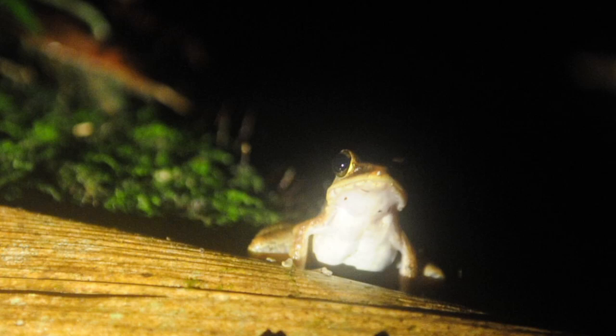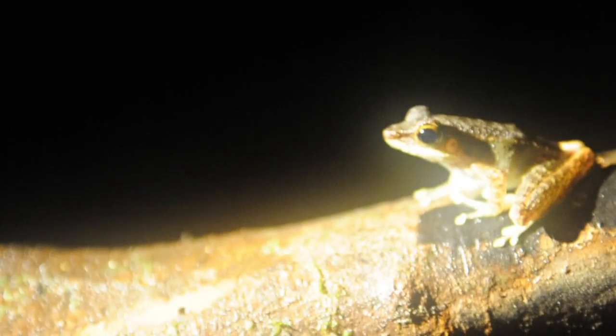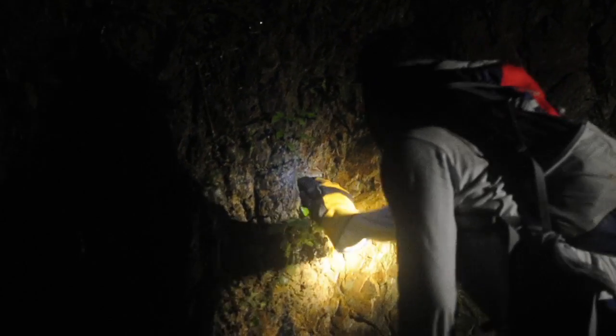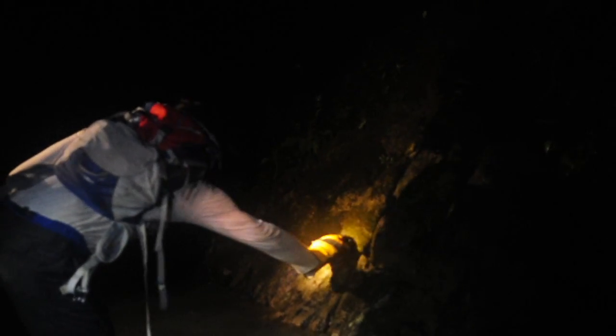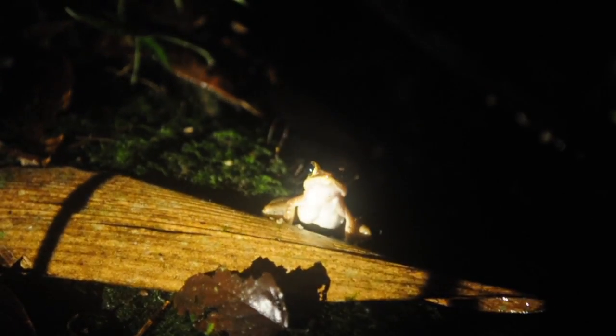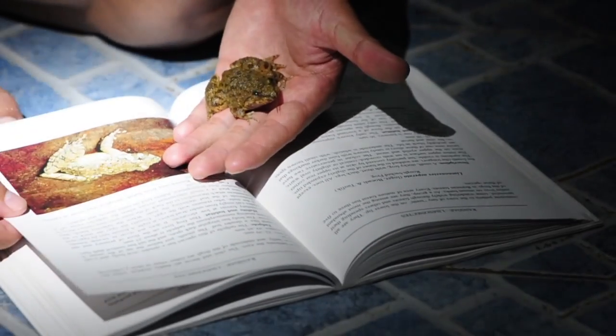The collection of amphibians is a lot simpler. After dark, a team of seven walk up the river using regular flashlights. They spot the frogs by their eyes glinting in the light, and then it's just a case of catching them with your hands. For certain poisonous species, gloves are necessary. In just one night, seven different species were found in under an hour. They are collected and taken back to base to be studied before they are released.